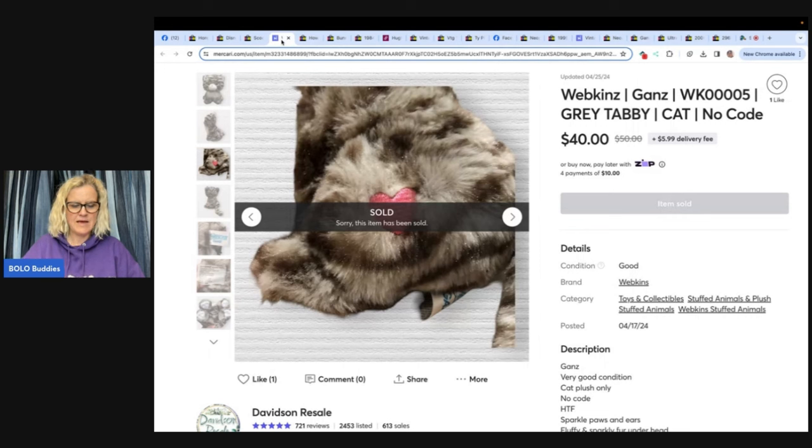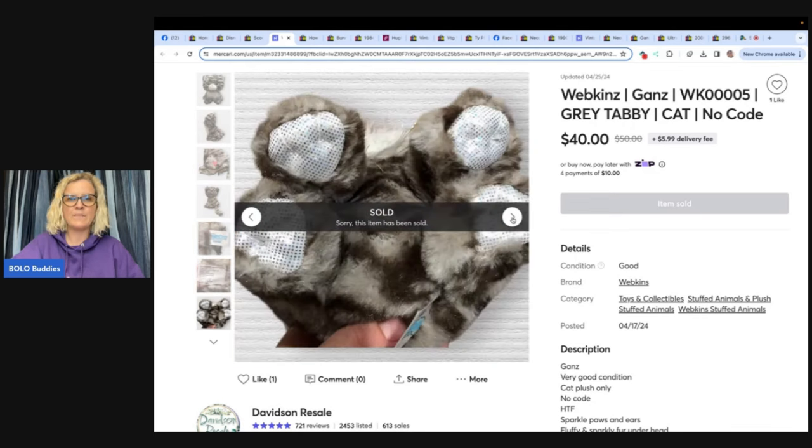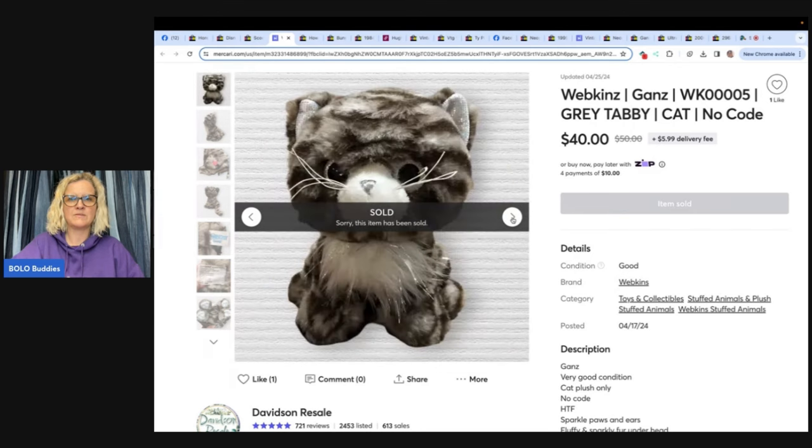This is a Webkinz Ganz gray tabby cat — listed April 16, sold April 22 on Mercari. Listed for $50 plus shipping, took an offer of $40 plus shipping. No fees on my side. Bought at Goodwill for $2.99. The buyer was not a Webkinz collector — she has cats and said it's hard to find stuffed cats the same color as her cats. She rated it as soon as she got the package. Good keywords in the title will help you sell your item.